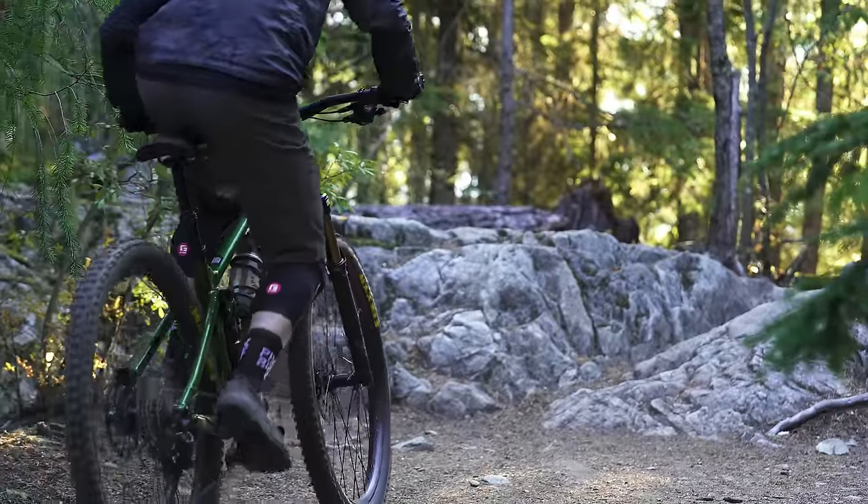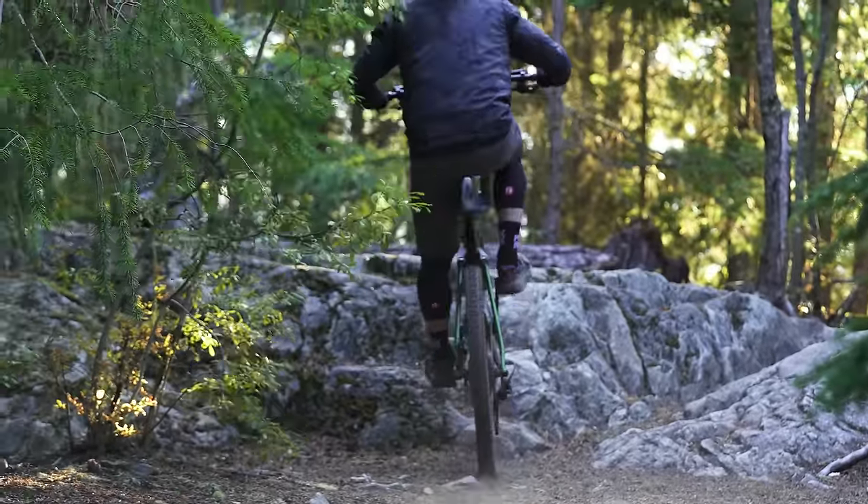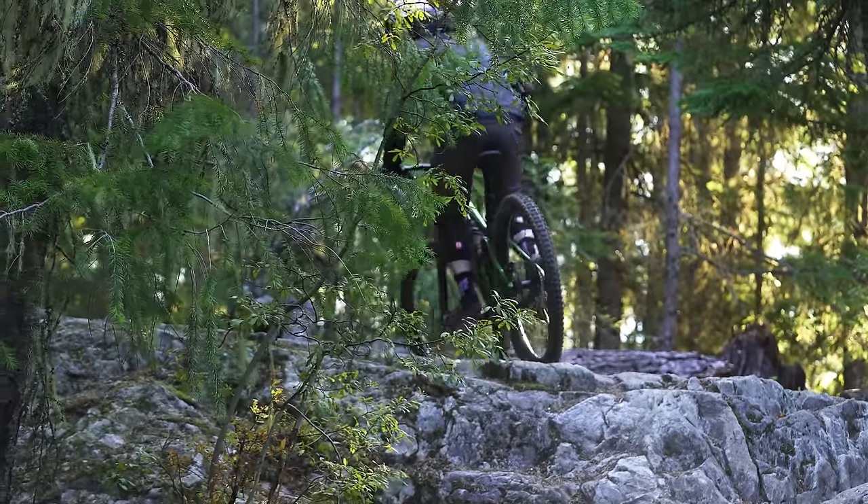This was a neat experiment for us, and maybe for you guys too, to see this bike here and how it compares to these more expensive bikes. Let's start talking about climbing first. I think this is a fairly active bike, and there are pros and cons to this.